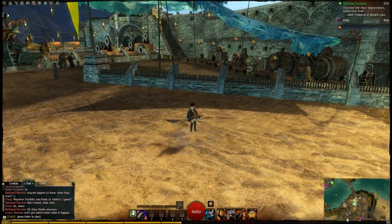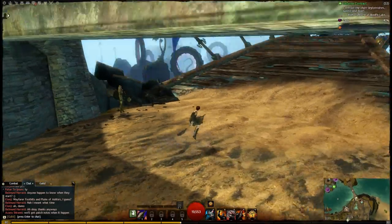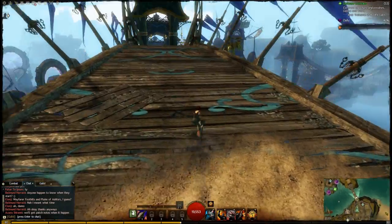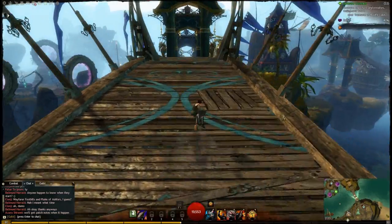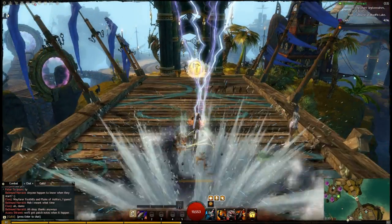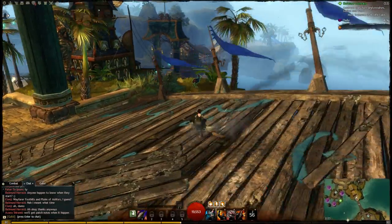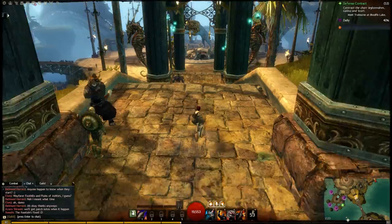Yes, so much yes. This is amazing — we can even jump! I love it. This is swiftness. Get back on the broom! I love it, this is amazing.